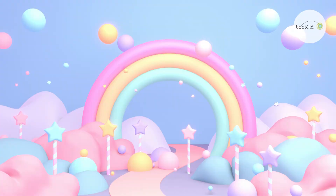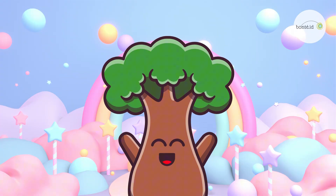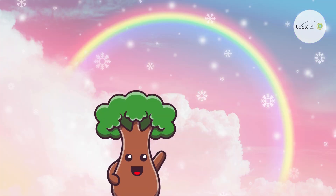MAGICAL RAINBOW FUN. Hello, Little Explorers! Today, let's explore some super cool facts about rainbows together! Are you ready? Let's jump into Rainbowland!